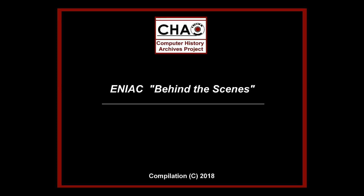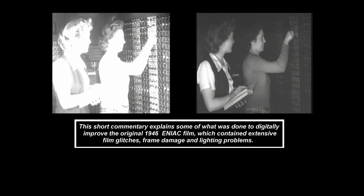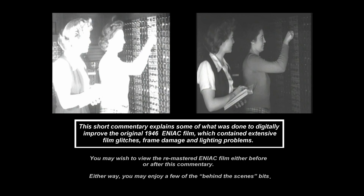E.N.I.C. — Behind the Scenes: A Commentary on the Remastered 1946 Film. This short commentary explains some of what was done to digitally improve the original 1946 E.N.I.C. film, which contained extensive film glitches, frame damage, and lighting problems. You may wish to view the remastered E.N.I.C. film either before or after this commentary. Either way, you may enjoy a few of the behind-the-scenes bits.